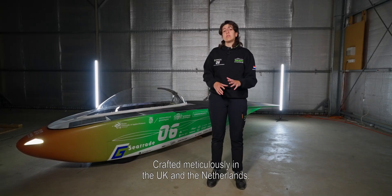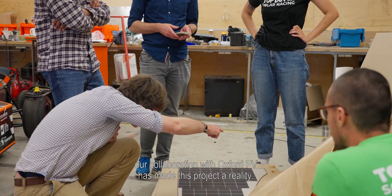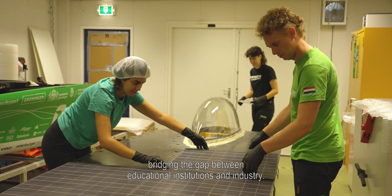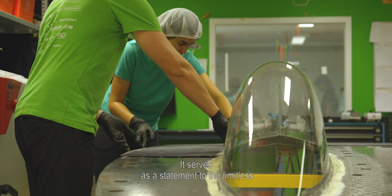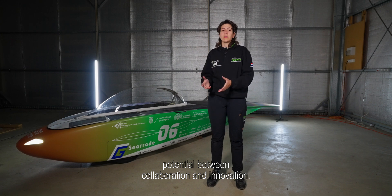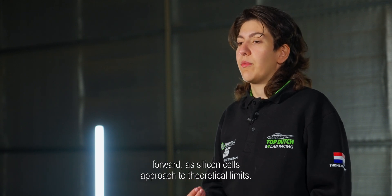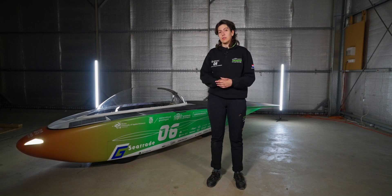Crafted meticulously in the UK and Netherlands, our collaboration with oxo-pb has made this project a reality. This endeavor has been a valuable learning experience, bridging the gap between educational institutions and industry. It serves as a statement to the limitless potential of collaboration and innovation, highlighting that oxo-pb cells represent the next big leap forward as silicon cells approach their theoretical limits.